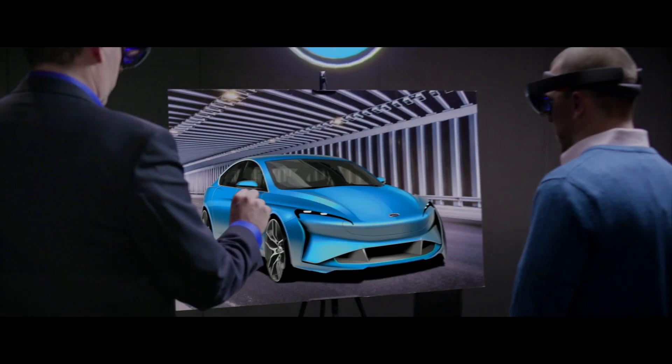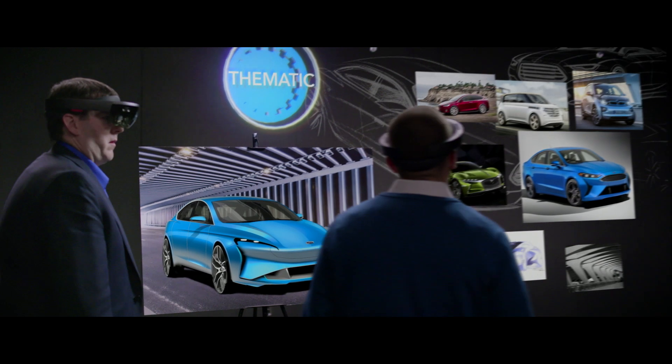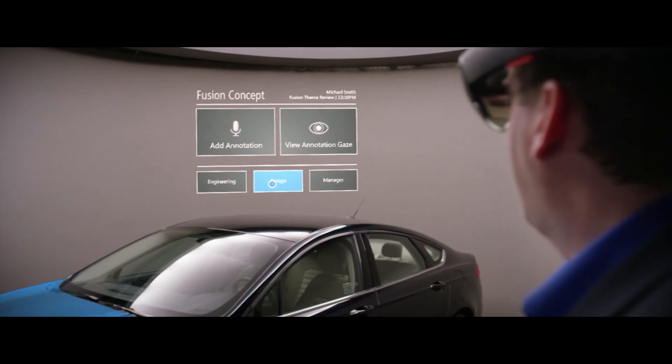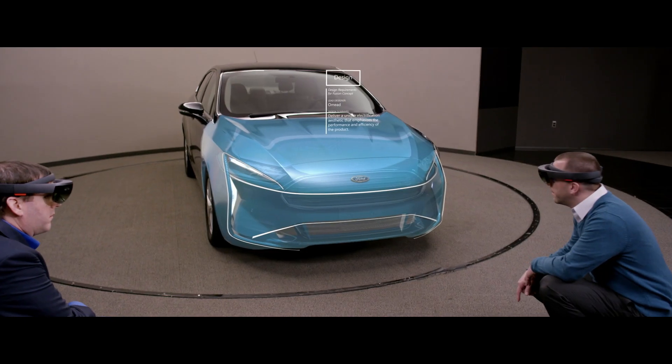What we do at Ford is we need to make stuff real and tangible for our customers. The value of faster iteration and clearer communication of a design theme — it matters to everybody from the young designer all the way up to top level management.